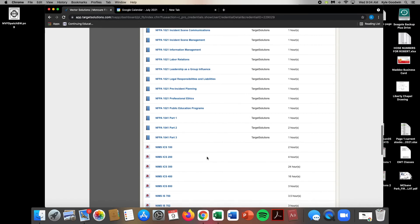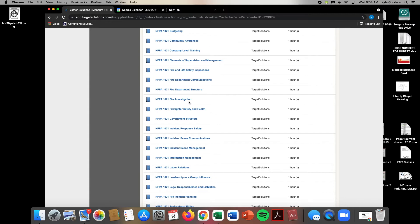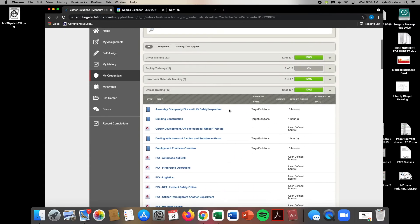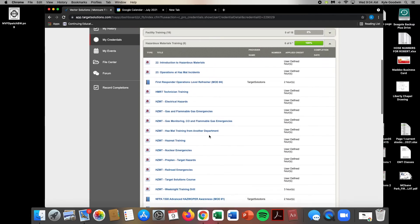Now, if you want to do just a quick hour — say you're doing it at home — say I wanted to do a quick hour of fire investigation. I could click this right here, as long as it's got a little book beside it. I could click that and start a course on fire investigation that would be worth one hour of training. Same thing with hazmat — if you're short on hazmat training, here's a first responder operations level refresher that's worth two hours.